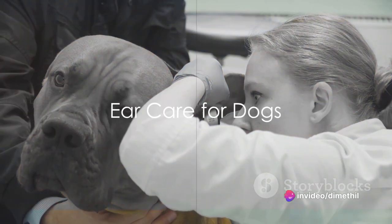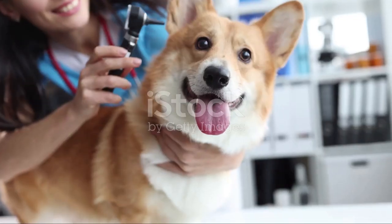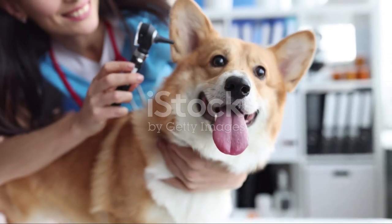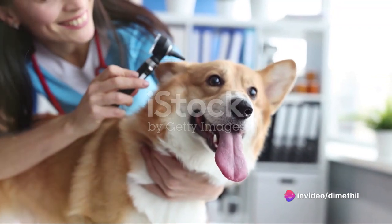Ear infection can be very painful to your dog and can even lead to permanent hearing loss. So ear care is one thing you should prioritize. To do this, look out for the signs of odor, redness or swelling, head shaking, and constant scratching.